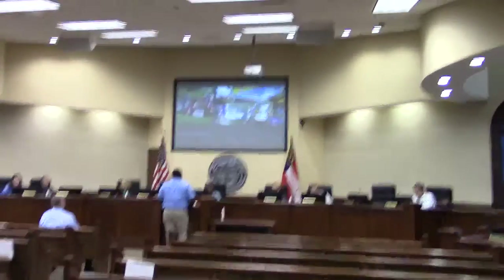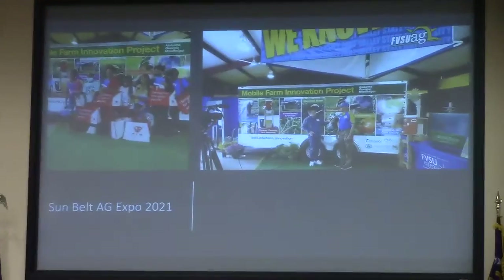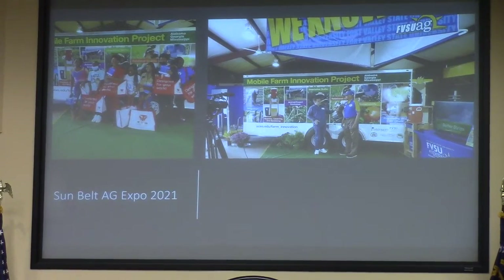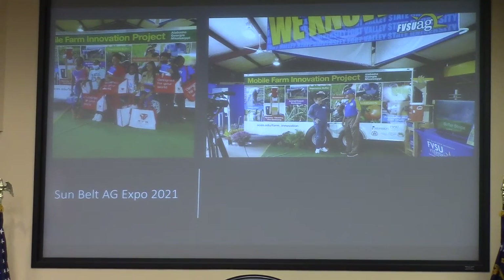We had an event at Ag Expo. Last year it was canceled due to COVID, but this year it was wide open. One particular project — if you check your desk — is the Mobile Farm Innovation Unit. This is a project through Fort Valley,